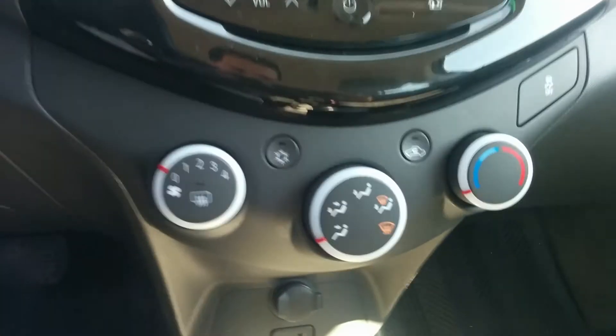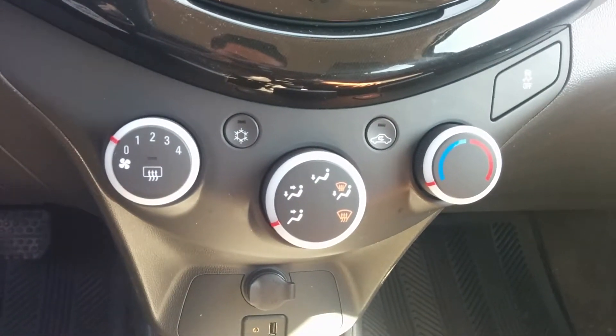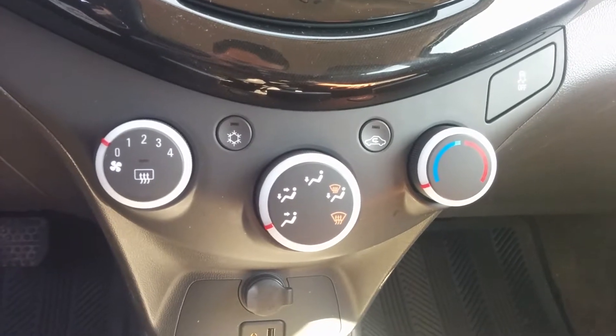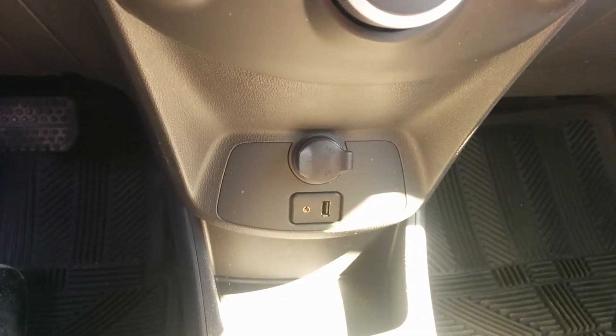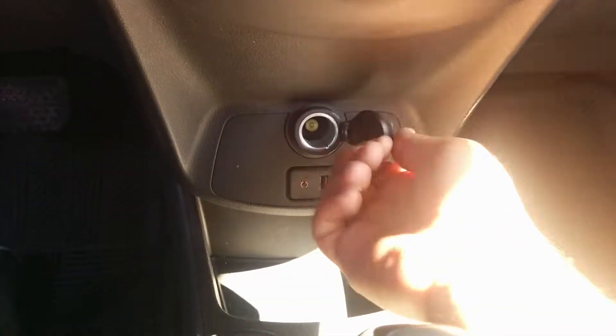As far as your heating system goes, you've got your AC there, all your heating controls, and all your fans. Down over here you've got a USB plug-in and an auxiliary cord, as well as a 12 volt outlet.